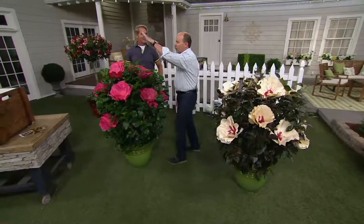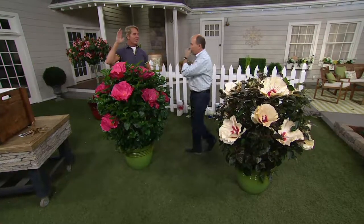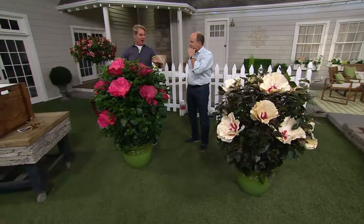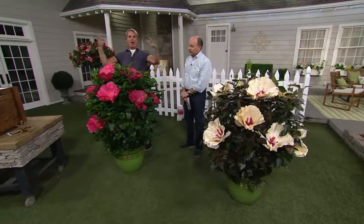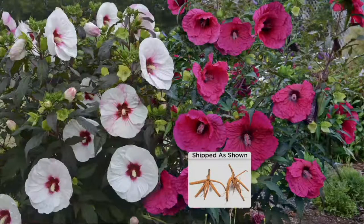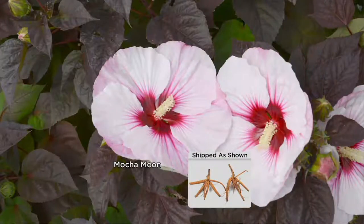How tall will they get if I want to put one under a window? These get about four feet tall. They're perennial, which means they die down to the ground in the wintertime, then come back up the next season. But if your house is set way back, these blooms are so big they can be way back and you still see them — it looks like colorful flying saucers have landed in your garden. People will stop and say, 'What in the world are those? What kind of fertilizer did you use?' Because they think you fertilized them to get the blooms this big. They're just that big.